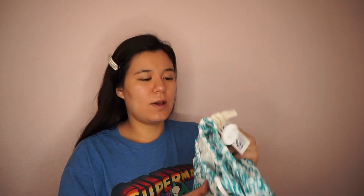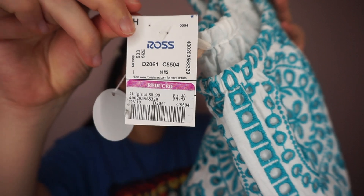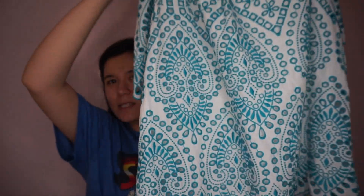The next items are ones I got at a different Ross on a different day. It was a smaller haul but I put it all together for one big haul. First up, this shirt was $4.49 — it's really cute, it has embroidery on it and it's really summery.